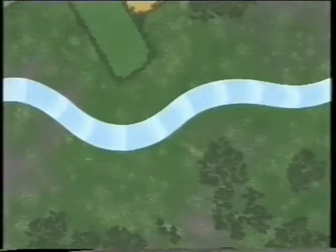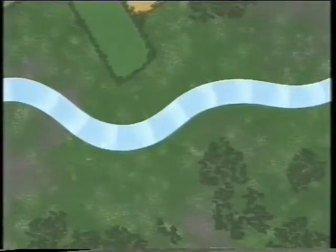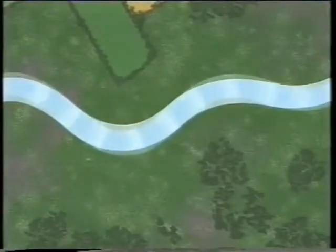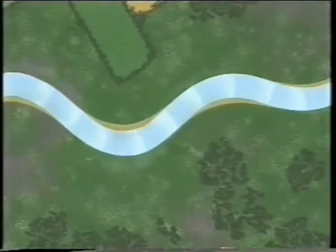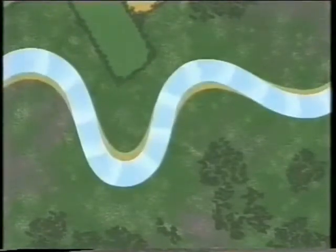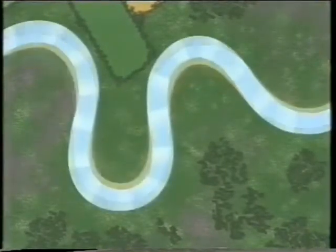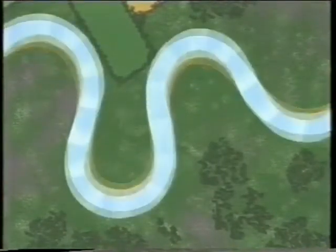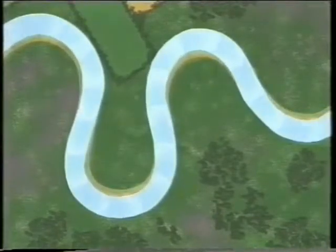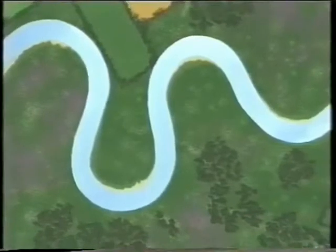The slowest flowing part of the river is on the inside of the bend, where the friction is highest. And this is where it deposits its load of mud and shingle, forming a bank. Over the years, it extends further and further into the river. Meanwhile, on the outside of the bend, the water continues to cut into the bank. The result is that the river bends more and more, meandering across the land.